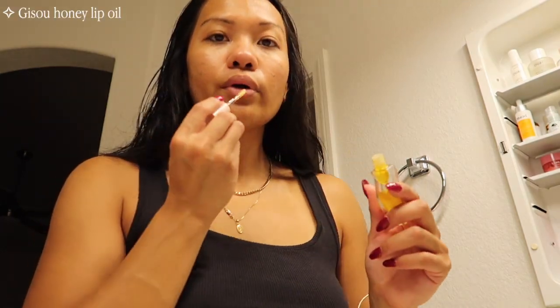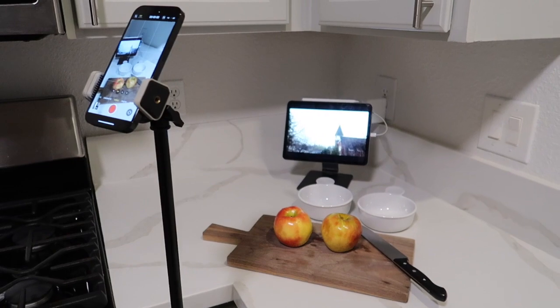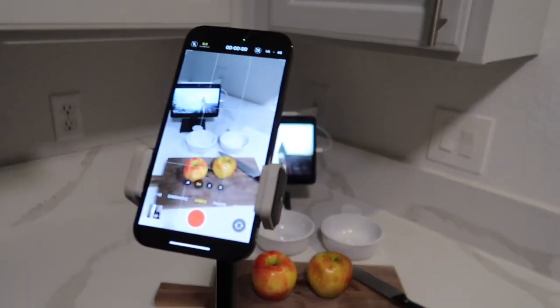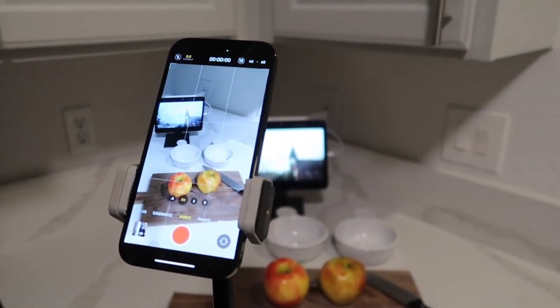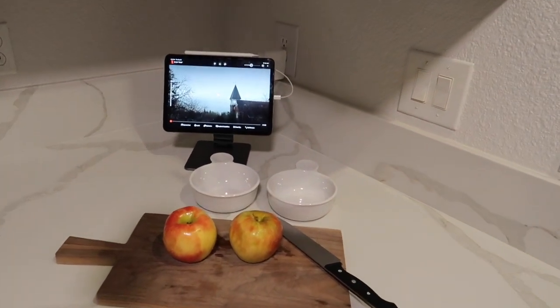Some Gisou lip oil. Now let's make some apple crisp — here is the setup. Since I'm making a TikTok I have my tripod up just where I want to film. I'm going to play Gilmore Girls in the background just to kind of make it more aesthetic looking.